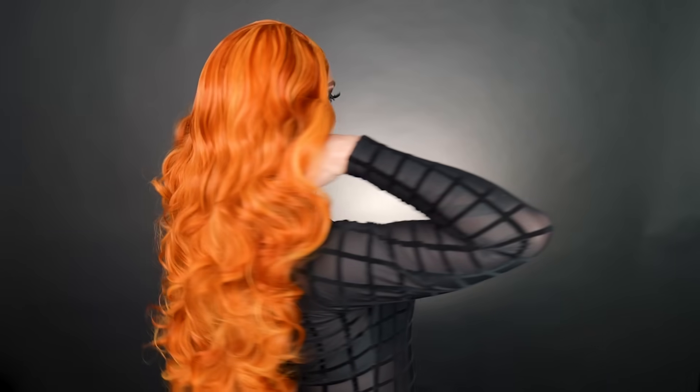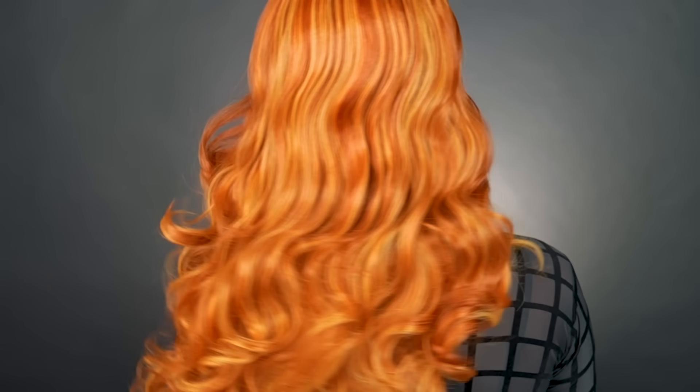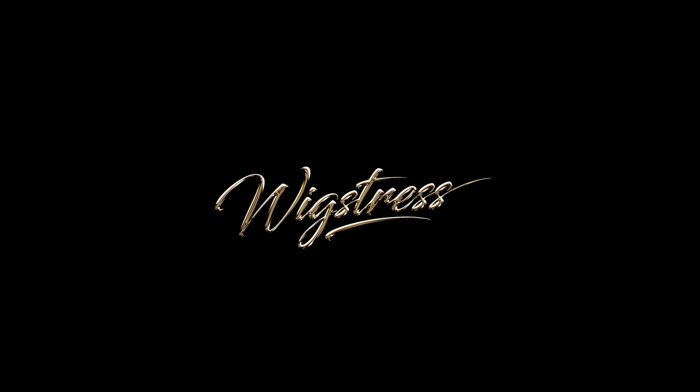These luxury wigs have double the amount of hair that you'd find in a regular wig to help achieve any hairstyle and to ensure wefts stay hidden. Our wigs are crafted from high-quality, heat-safe synthetic hair fiber, and we prioritize excellence in both material selection and craftsmanship to ensure our product meets the highest standards of quality and durability. This commitment to excellence allows us to provide customers with wigs that not only look stunning but also maintain their integrity over time. If you're a wig wearer and you want the best of the best, go check out wigstress.com. I really truly cannot believe this day is here.